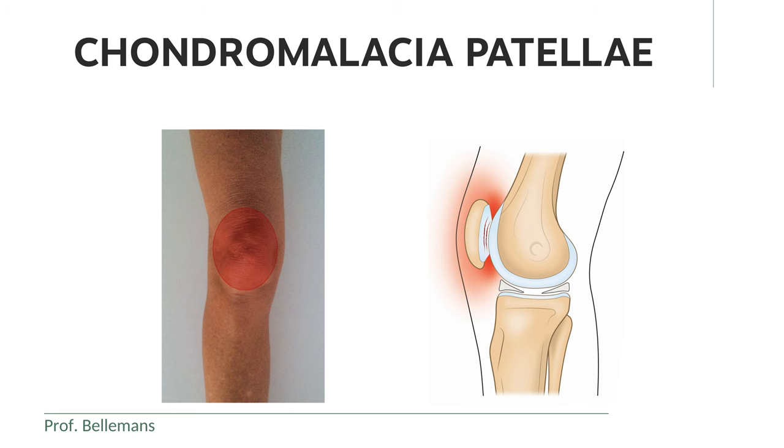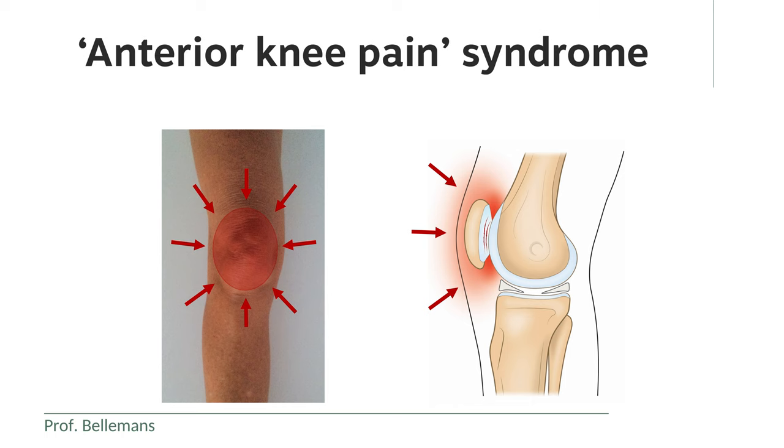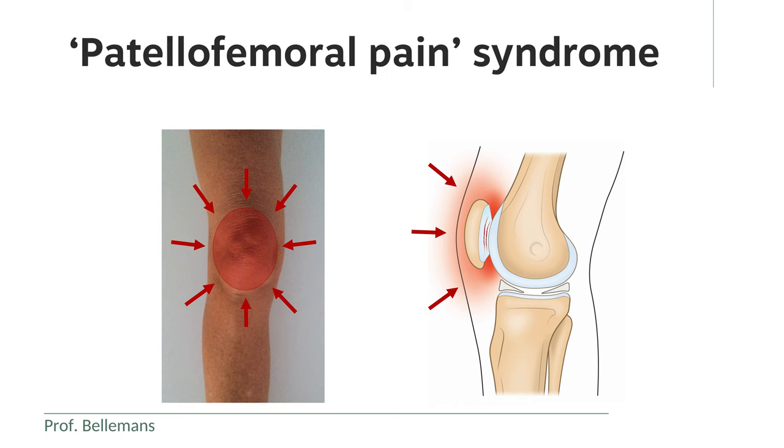Chondromalacia patellae literally means that the cartilage — chondro — is weak or damaged — malacia — at the level of the kneecap — patellae. It is one of the most common reasons for pain at the front of the knee. Therefore, it is also often called anterior knee pain syndrome or patellofemoral pain syndrome.